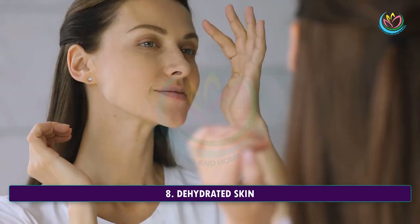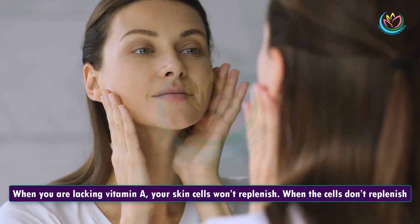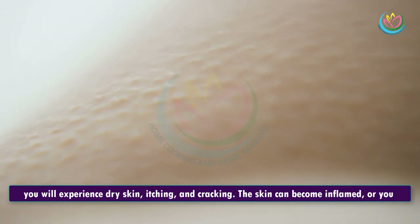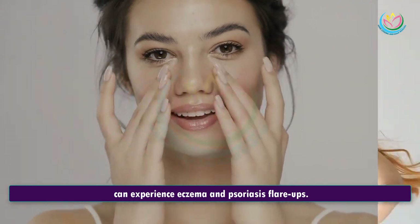8. Dehydrated Skin. When you are lacking vitamin A, your skin cells won't replenish. When the cells don't replenish, you will experience dry skin, itching, and cracking. The skin can become inflamed, or you can experience eczema and psoriasis flare-ups.